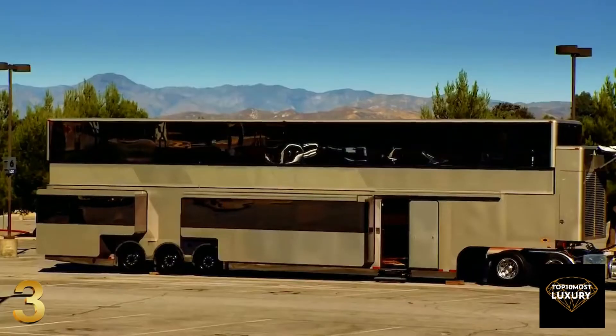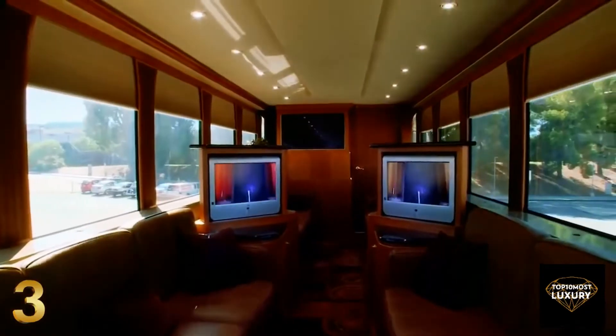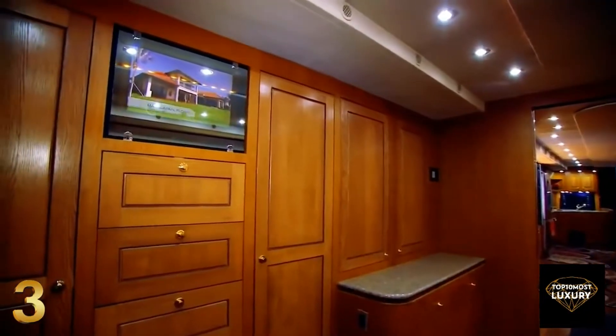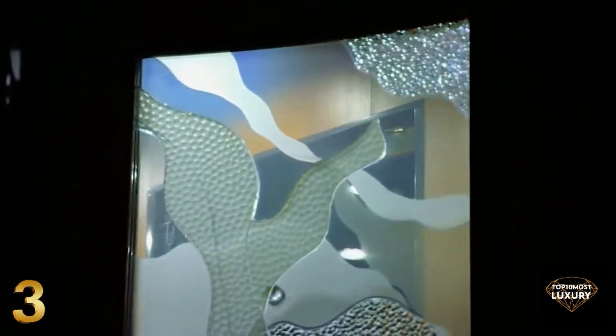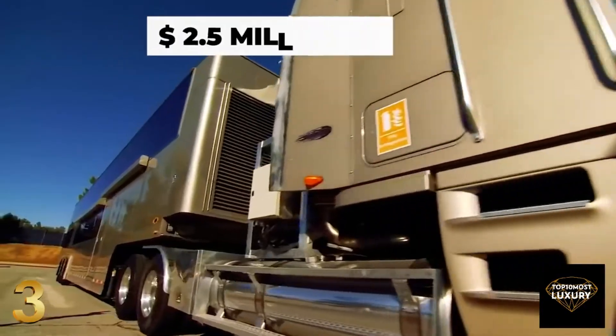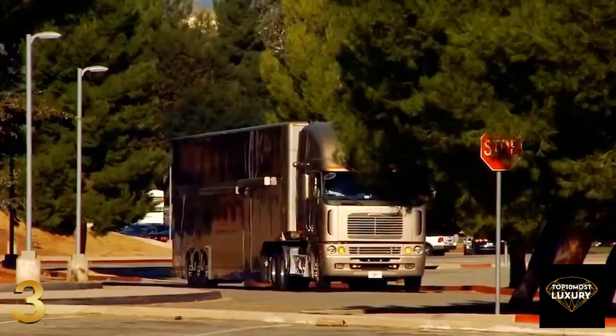The second floor can be revealed with a touch of a button, causing the roof to rise 42 inches. To keep the residents safe and sound, there's even a high-end video surveillance system that offers 360-degree security around the clock. This huge land-yacht-sized motorhome costs a hefty $2.5 million and clearly is one of the most unconventional RVs in the world.